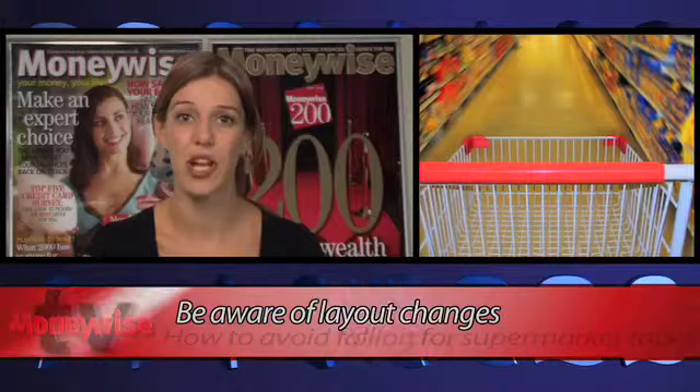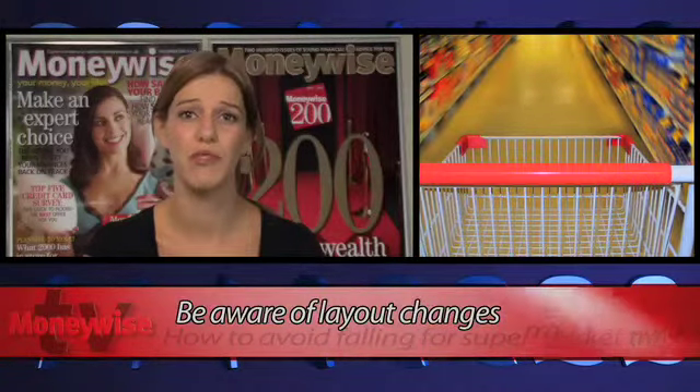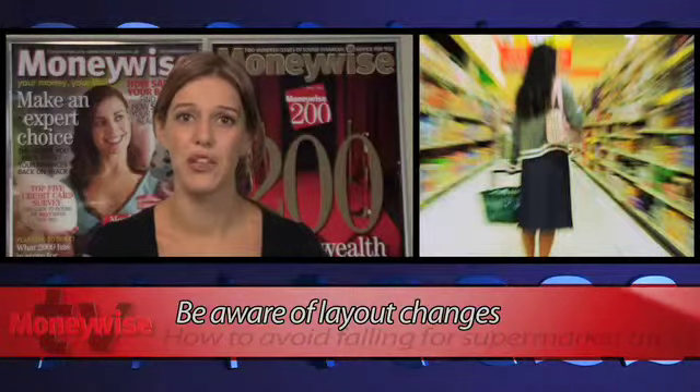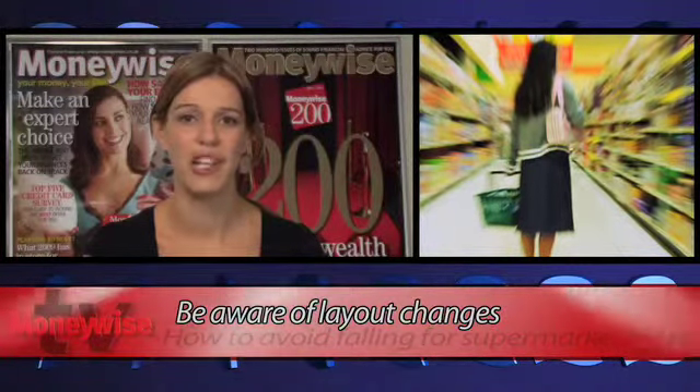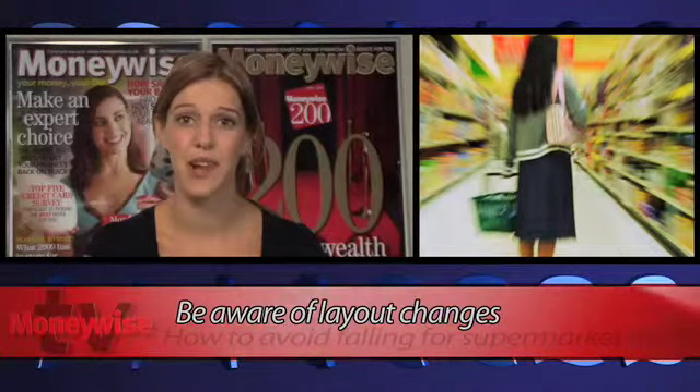Dashing in and out is easy when you know where everything is, but tricky when your local supermarket constantly moves sections around. But this is the supermarket's intention — the longer you spend trawling the aisles, the more likely you are to put extra things into your trolley.